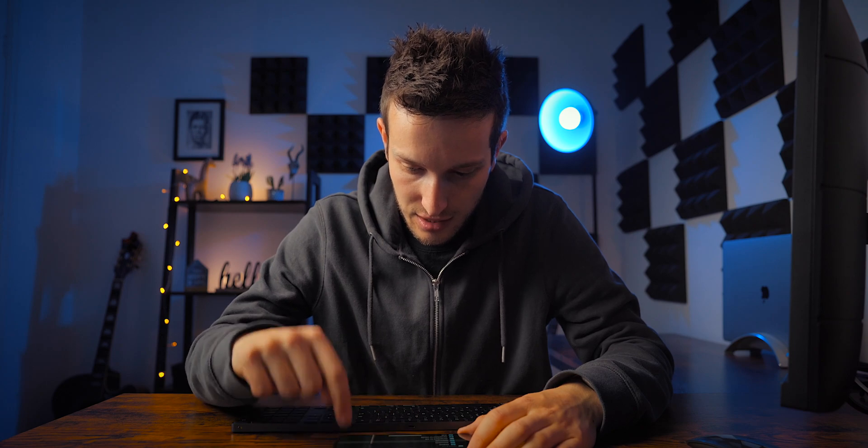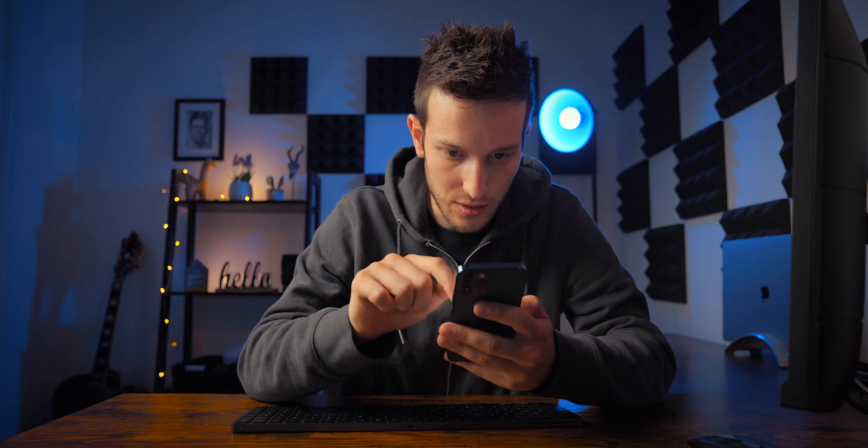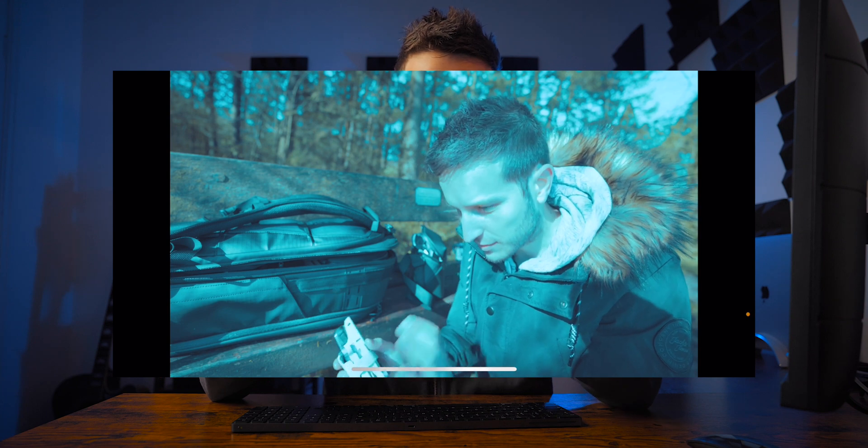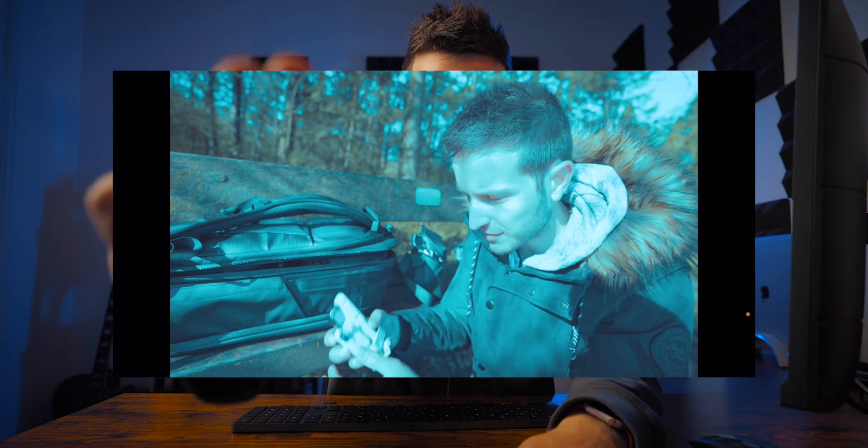Bear in mind my iPhone is also screen recording the whole time, so it's doing a lot of things and using a lot of power - yet it's cold and silent. Incredible. Let's save this to the downloads folder. The colours look awful, genuinely awful. But we've just made this video on our iPhone with text, music, and drone footage - which is usually quite difficult to edit - and it's just flown through it. What is the future of video editing going to look like?